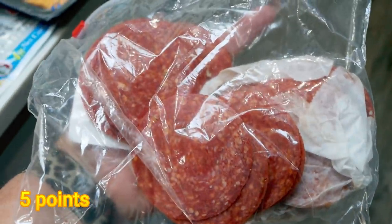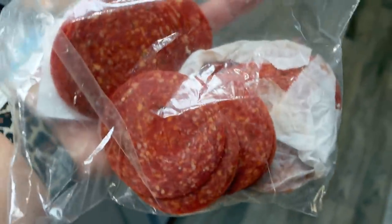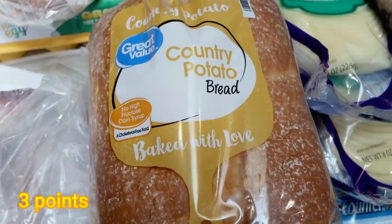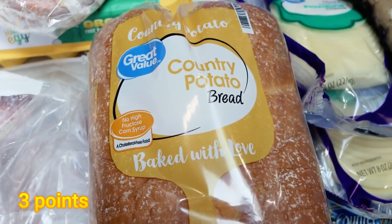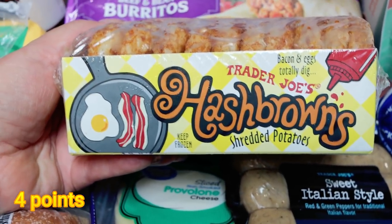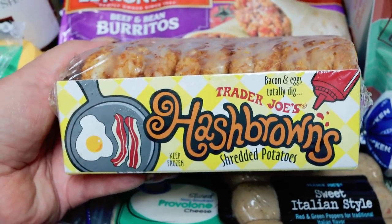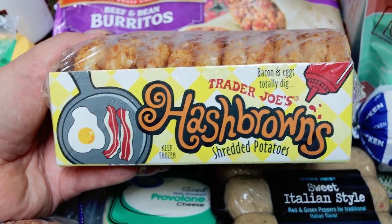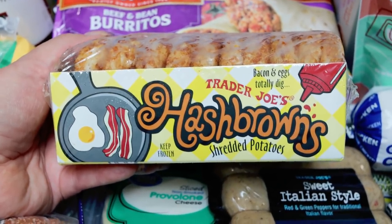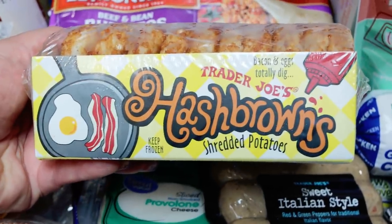Lots of deli meats for Troy's lunch — he wanted the copycat Italian BMT from Subway, so I picked up half a pound of pepperoni, half a pound of dry salami, and half a pound of ham. I thought that would be really good on some country potato bread, so I got the Great Value version. If you saw Wednesday's what I eat in a day, I have a new favorite meal — I make avocado toast out of hash browns. I'll link that down below; it's so incredibly delicious and I've been eating it at least once, sometimes twice a day. So I'm almost out of hash browns and grabbed the frozen ones from Trader Joe's.